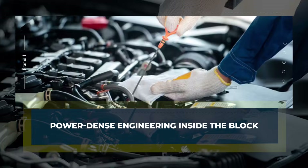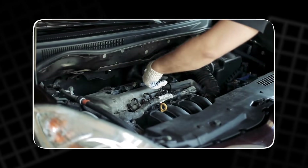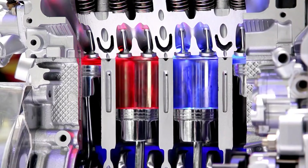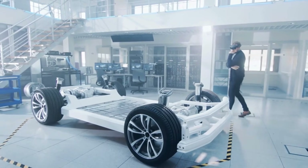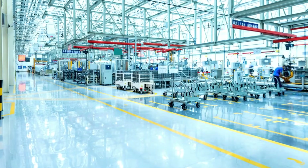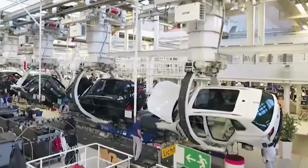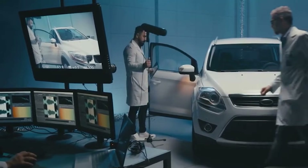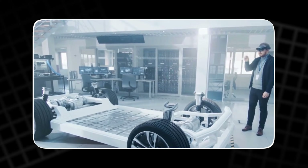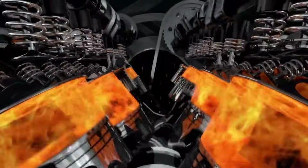Power-dense engineering inside the block. The heart of Ford's new power-dense idea sits in the engine block itself. Traditional engines have thick, heavy walls and conservative designs because they must survive heat, pressure, and vibration for many years. Ford's engineers asked: what if modern materials and smarter casting methods could cut weight without hurting strength or durability? Their answer is an aluminum alloy block created with high-pressure die casting, forming thinner, more precise walls that still stay rigid under stress. The result is an engine roughly 15% lighter than similar units from just five years ago, making the car more agile, smoother over bumps, and more fuel-efficient.